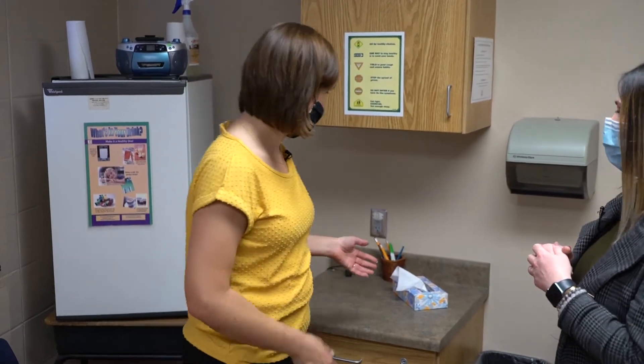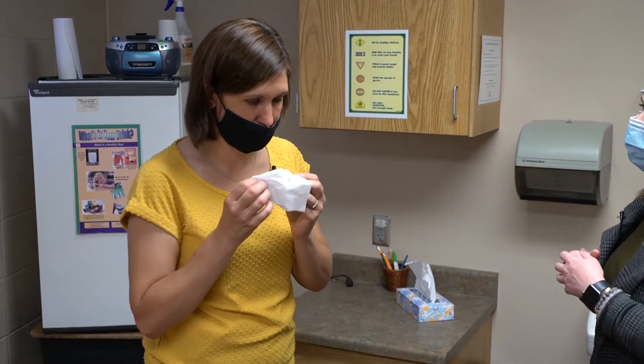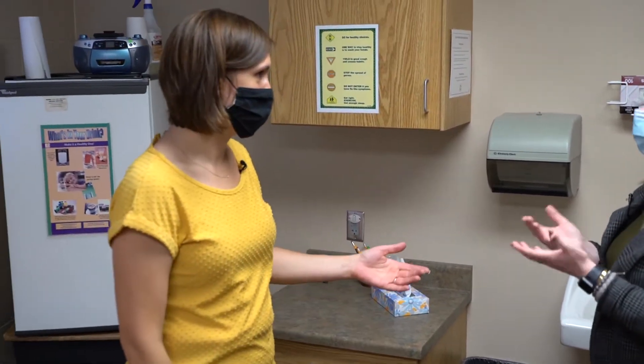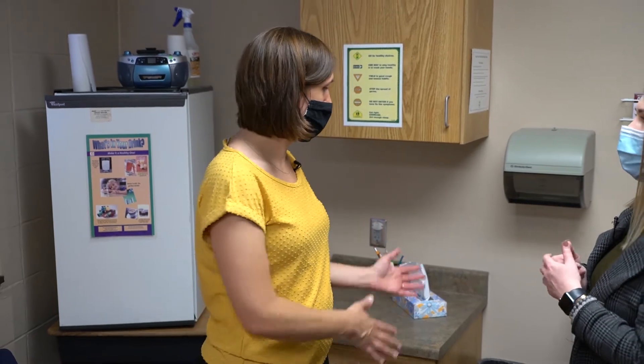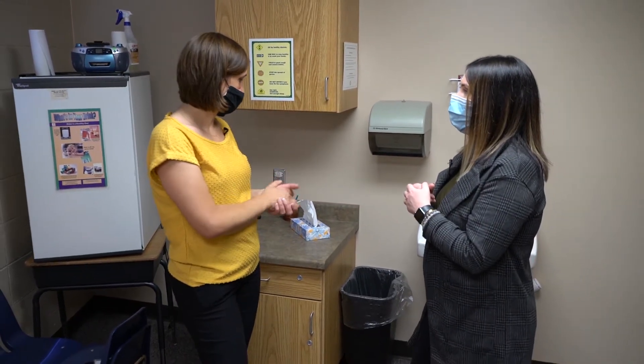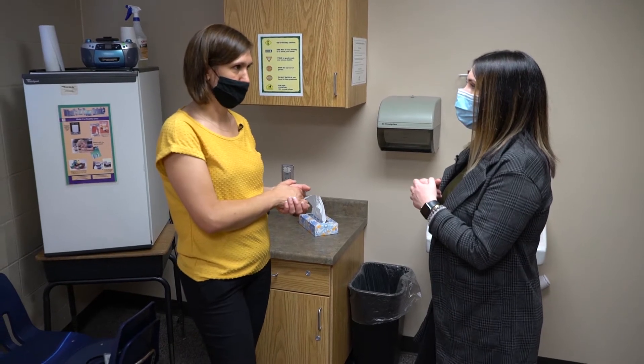Parts of respiratory hygiene include: if you sneeze, you want to make sure you take a tissue, cover your sneeze, and then dispose of it in the garbage can right away. Then follow that with hand washing to make sure you properly clean up after you do that.